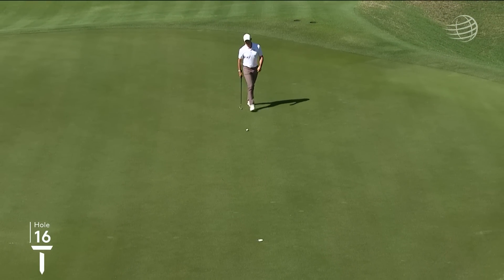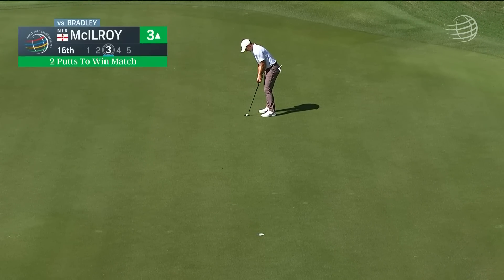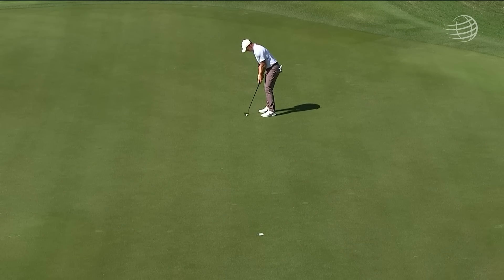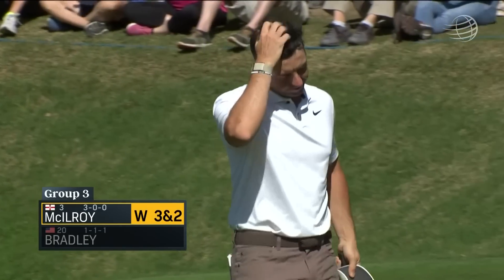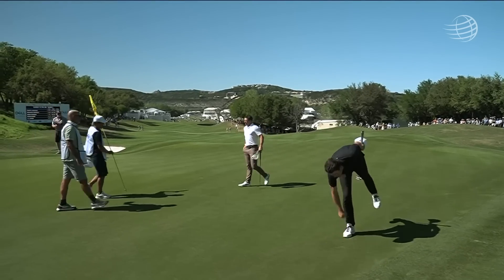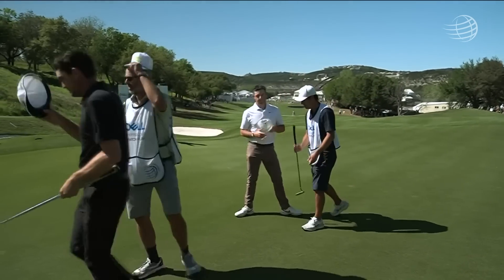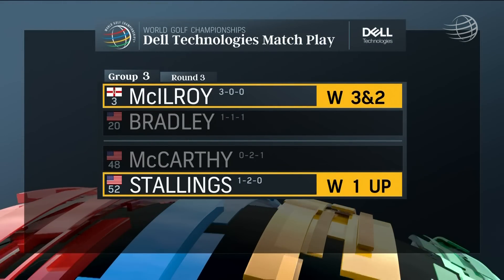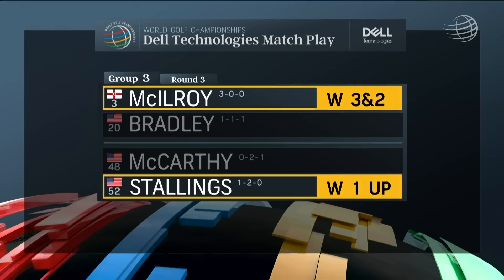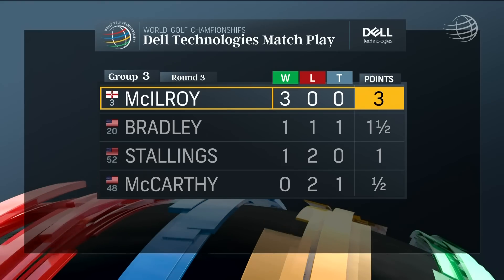Rory McIlroy has two putts to win his match — pretty dominant, Steve, he's been the entire week so far. And that should do it. Rory was the winner of this event at TPC Harding Park in San Francisco in 2015 — the first time this format was used — as he disposes of Keegan Bradley 3-2 today. He becomes the first player since the format change in 2015 to go 3-0 three times: 2015, 2019, and now. McIlroy advances to the round of 16 on Saturday morning. Denny McCarthy loses to Scott Stallings one up — Scott is the winner. So McIlroy, in dominating fashion, handles that group three and moves on to Saturday.